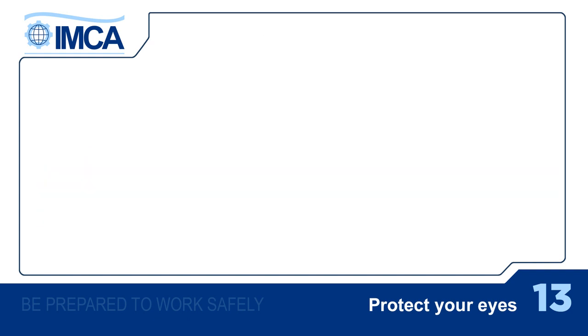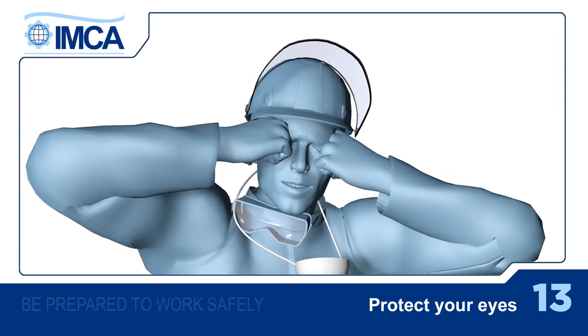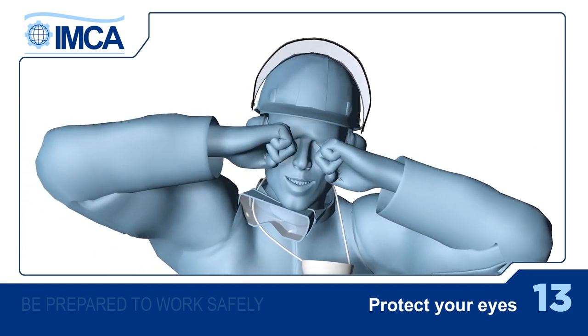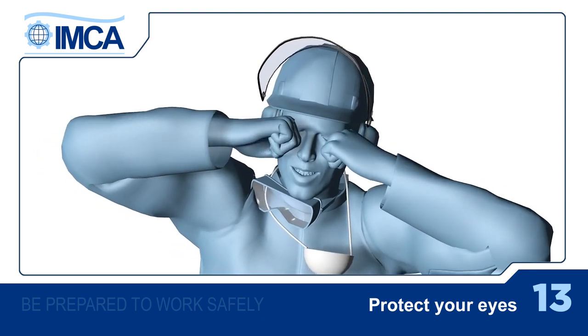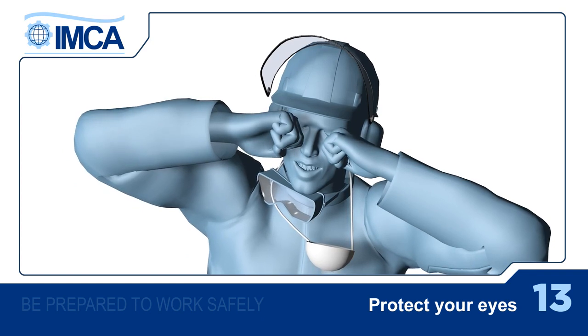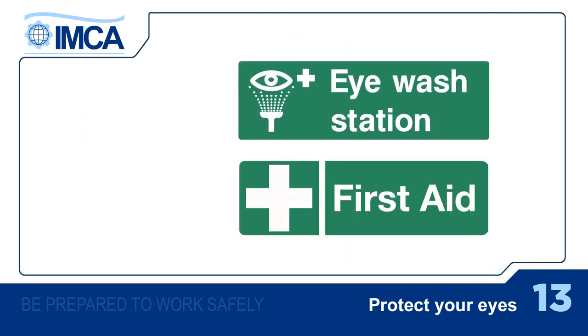If you do get injured, don't under any circumstances rub your eyes. If it's a chemical splash, take out your contact lenses immediately. And if something actually gets stuck in your eye, don't try to pull it out yourself. You must act quickly. Flush your eye immediately with clean water, for as long as possible, and get medical help.